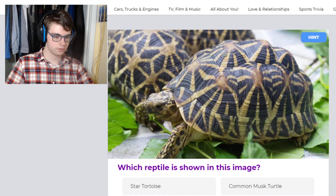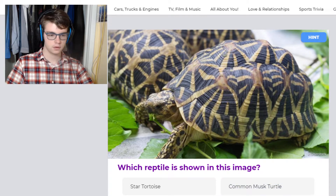This is an Indian star tortoise — you can tell because they have the little star-looking things on their shells. A common musk turtle only stays about 4 inches, very small. I believe they're native to the United States. A gopher tortoise is a tortoise like this one, so now it's starting to get a little bit harder.